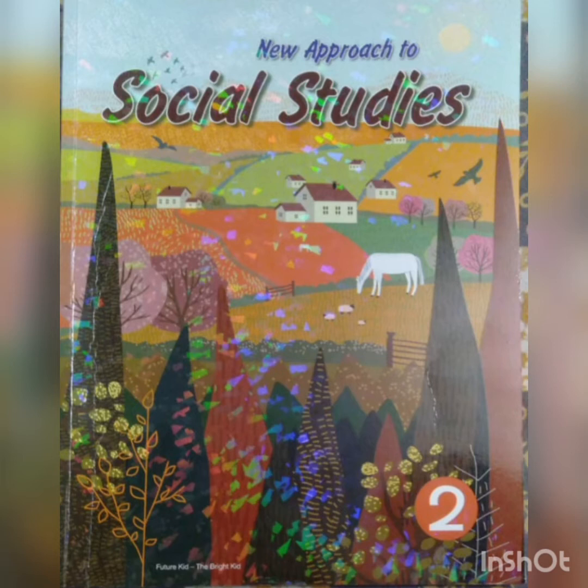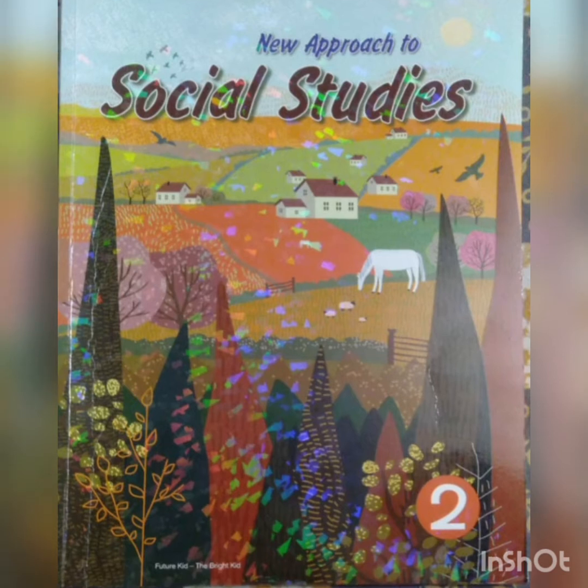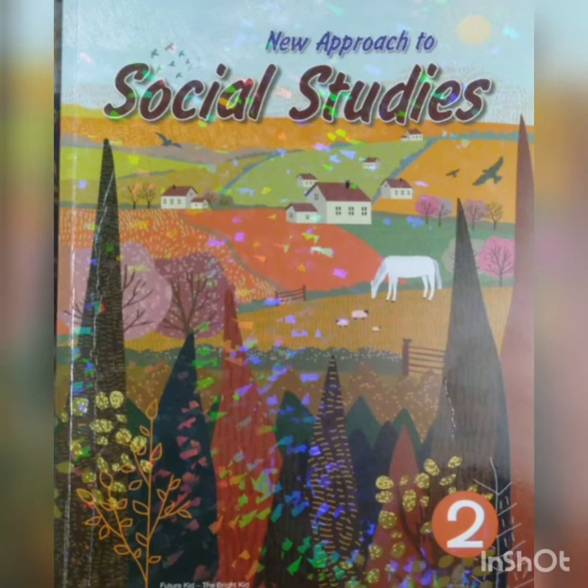Good morning, dear students of class 2. This is your ma'am, S.T. Joshi, and I will be teaching you social studies. This is your book, New Approach to Social Studies.